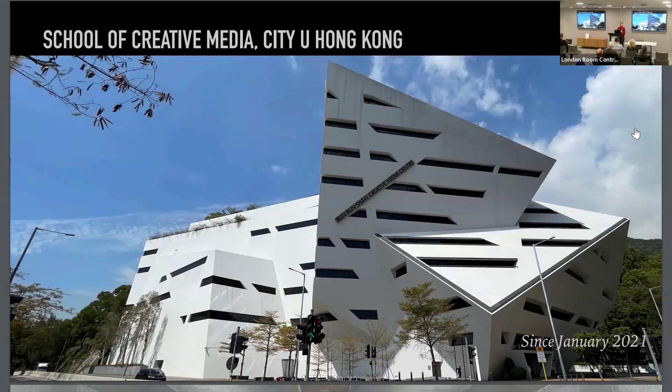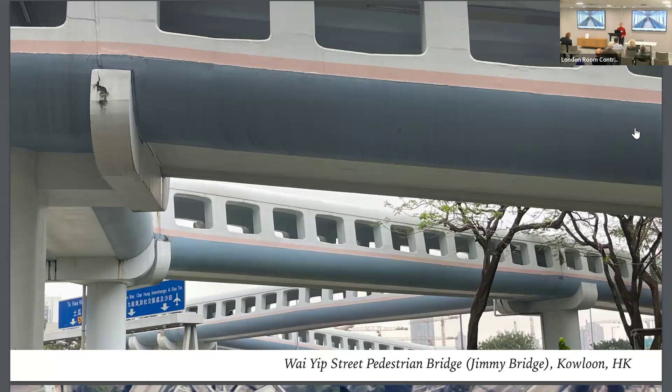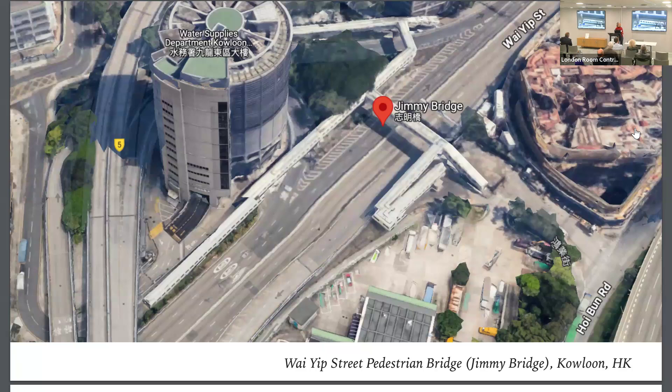Now I'm in Hong Kong at the School of Creative Media, again a really fancy building. What I'm more interested in are constructions built in the last century, about 40 to 50 years ago. Some of them are called Instagrammable locations — a lot of people flock there to shoot pictures. One of them is the Yip Street pedestrian bridge, also called Jimmy Bridge, which is a very particular construction in the cityscape.